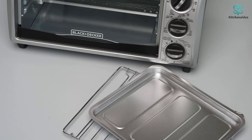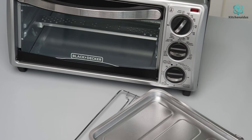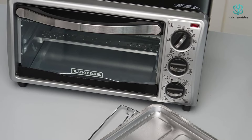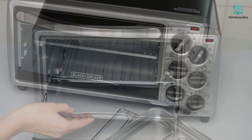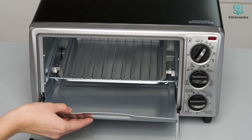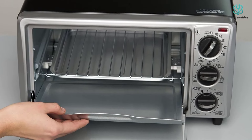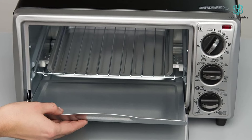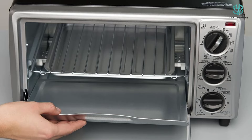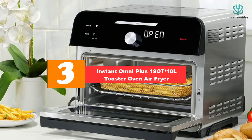The timers can be set for 10, 20, and 30 minutes, which might be frustratingly limiting if you prefer more flexibility, though the simplicity could be a plus for some. The rack, crumb tray, and combination drip tray and baking pan can be easily removed for cleaning, and the rack is dishwasher safe. On the back of the oven there's a one-inch plastic peg to keep it away from the wall, which we found very helpful. Also note that the top gets very hot while in use.